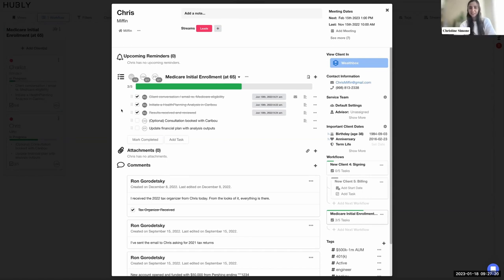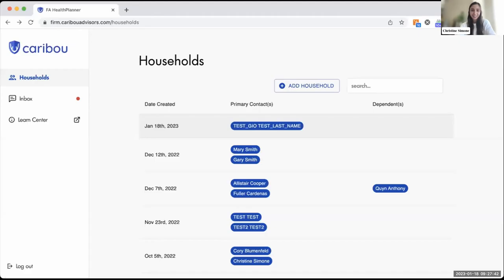Christine takes over to demo the Caribou health planner app, noting it's never too early to start planning — they've even done analyses for clients in their 30s. There are six steps in the workflow: start the conversation, initiate the analysis, follow up with the client, get the result, book a call, and update the financial plan. She'll walk through what each of those looks like directly in Health Planner, the name of Caribou's software.